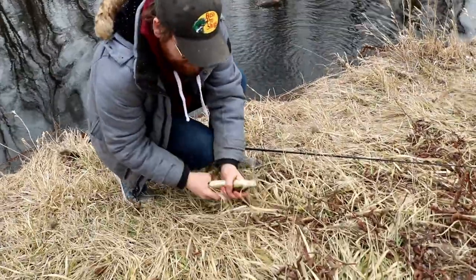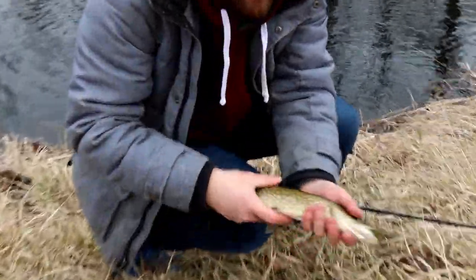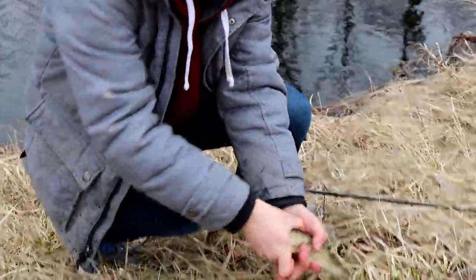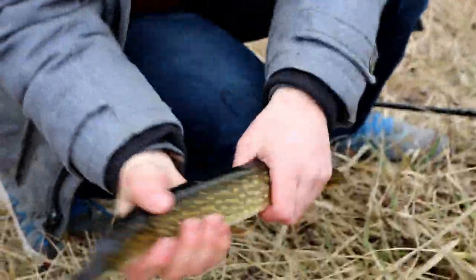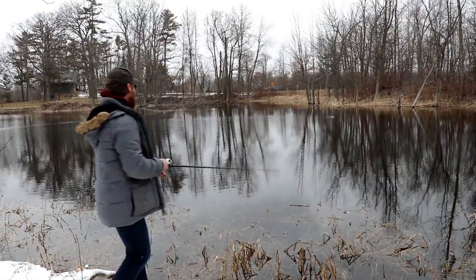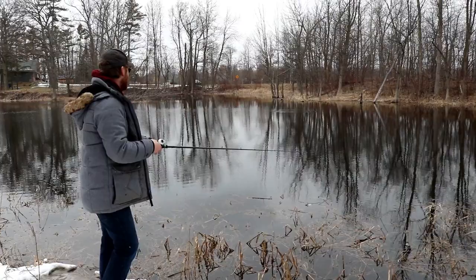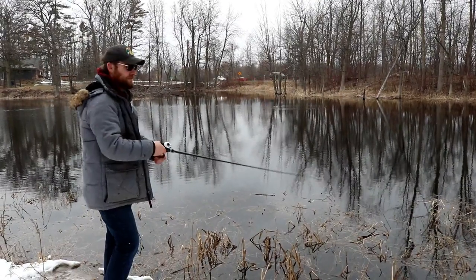Nice little pike. This guy's got pike marks on him. In this spot you really just had to send that lure out as far as you can and cover as much water as possible. Full send every time.